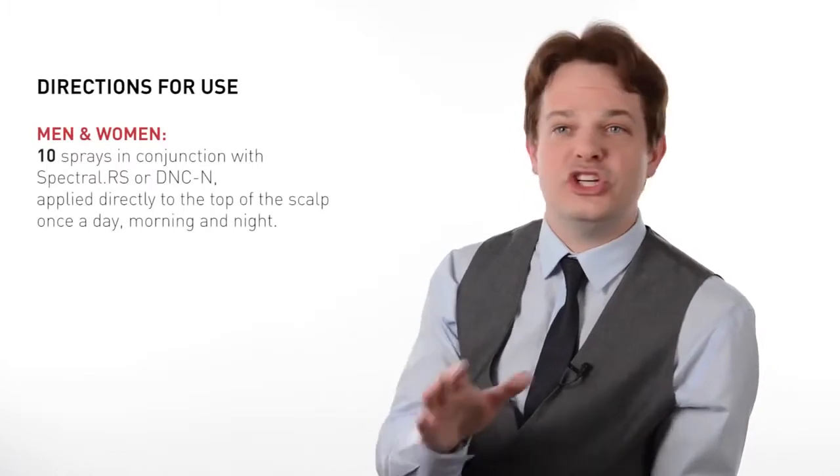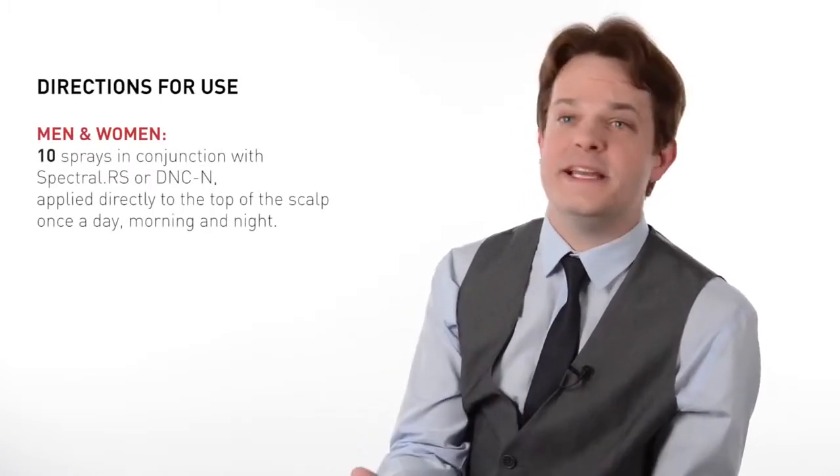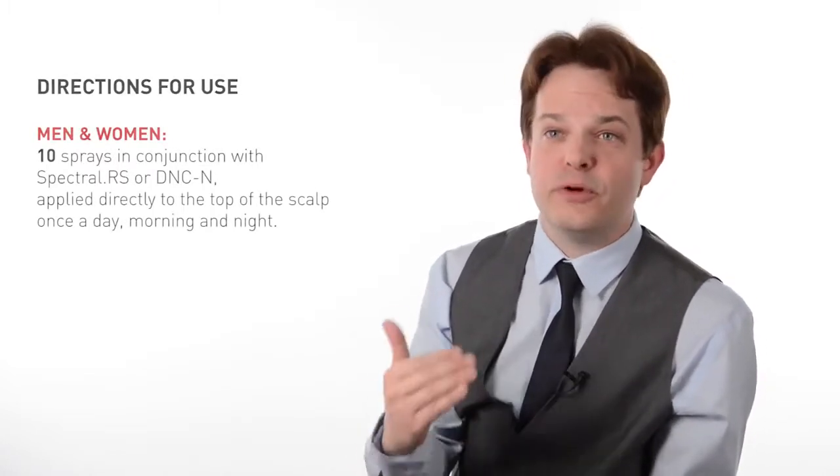By applying 10 sprays in conjunction with Spectral RS or DNCN, it will boost the performance of either therapy. Also, while RS or DNCN is used twice a day, F7 can be used once a day, just at night, to aid in further hair repair and growth.